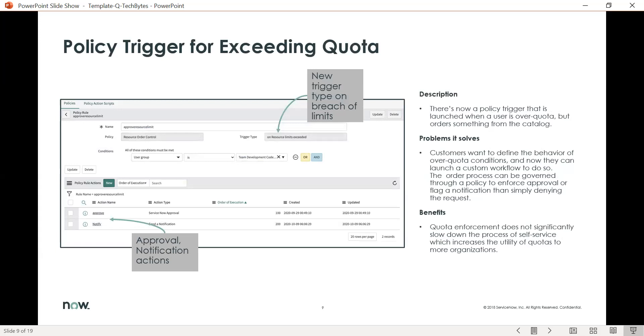And finally, policy triggers for exceeding quota. We now have a workflow that will be triggered if quotas are exceeded. Customers can define the behavior of over-quota conditions and launch a custom workflow to do so. The order process can be governed through a policy to enforce approvals, or a notification flag that simply denies the request.